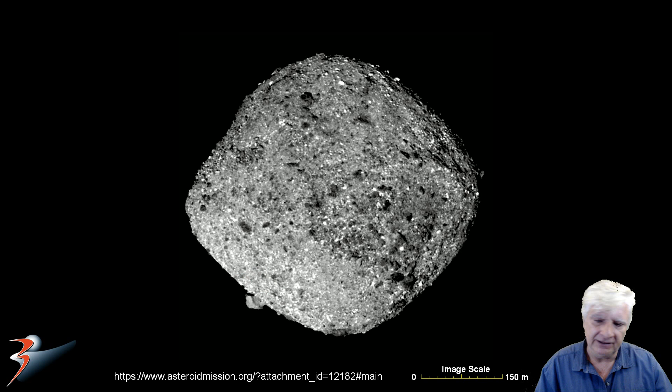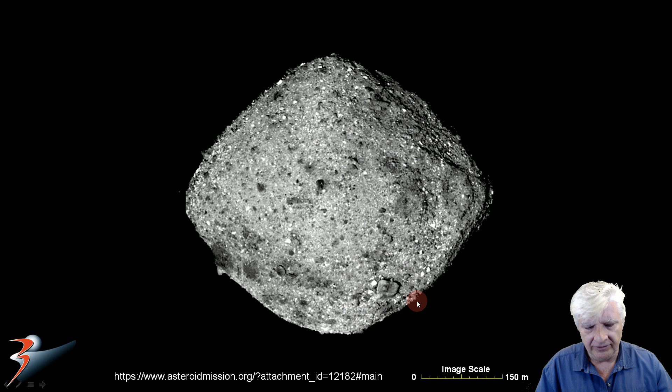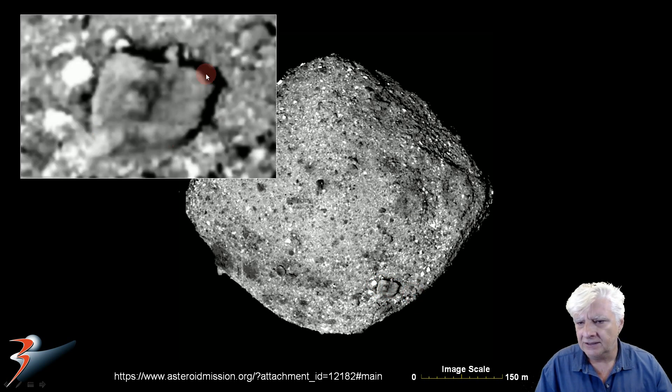That strange structure is about 20 meters across and it reminds me of dolmens found in Ireland. Check out that one — we've got a roof structure over here and supporting structures underneath. Here it is moved over to the right, and we can see the rectangular structure and a protrusion or knob right there in the center line. Very similar to anomalies found on Mars and Earth.